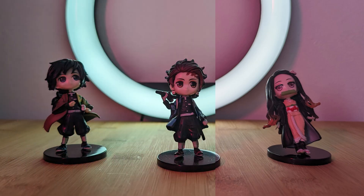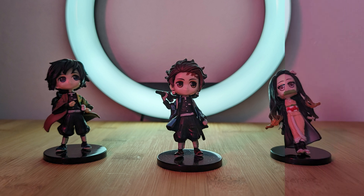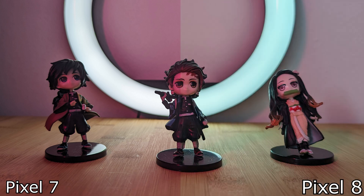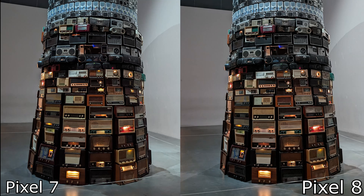The Pixel 7 is definitely giving that oversaturated look with the whole image being lit up by my ambient light in that pink, whereas with the 8 it's giving a much more subtle, natural take. Moving to a much more relatable scenario taking photos at a museum, what we saw earlier still holds true with the Pixel 7 being more colorful and the 8 slightly lighter.